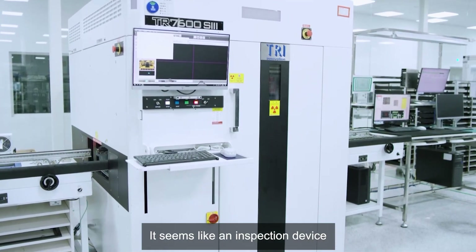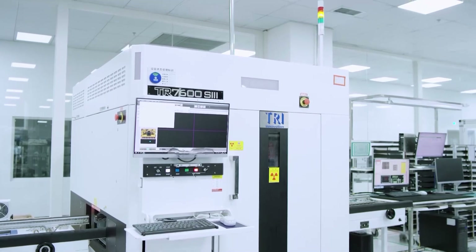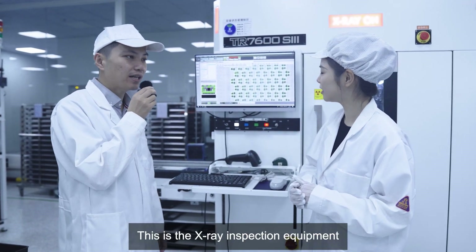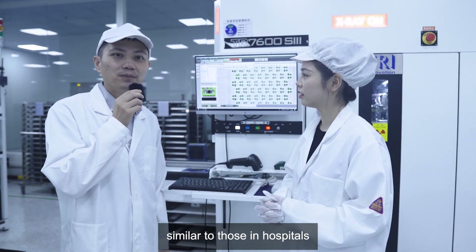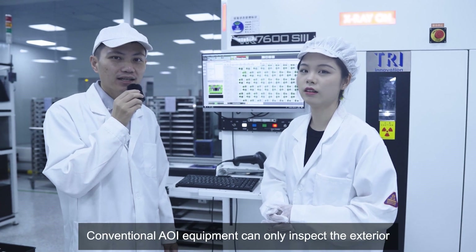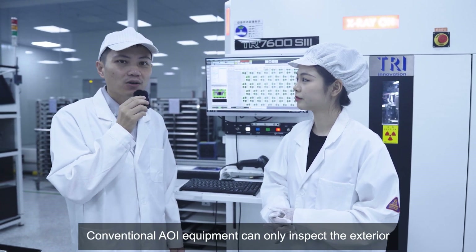It seems like an inspection device — how does it differ from the AOI equipment? This is the X-ray inspection equipment, similar to those in hospitals. It is used to inspect the interior of products, whereas conventional AOI equipment can only inspect the exterior.